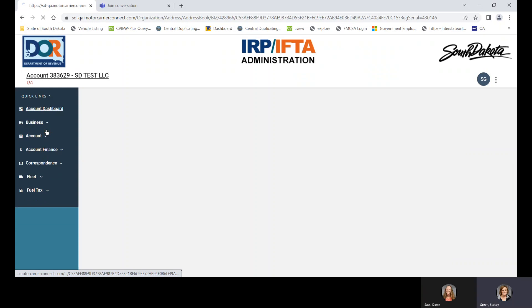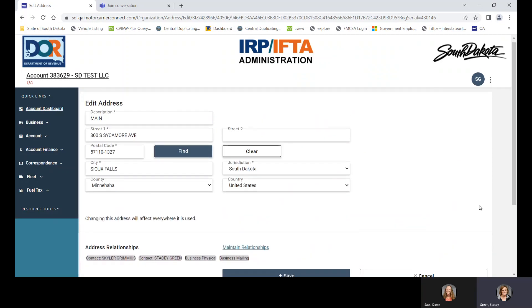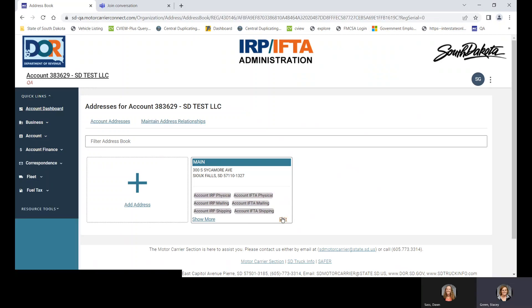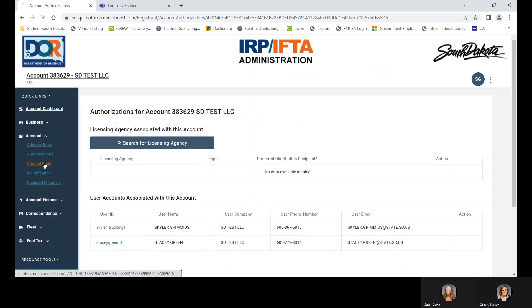The business address book — you can edit this, so if your business happens to relocate, you'll be able to update your address. The account address book is the same — you can edit or add an address. Authorizations: this page shows you who has online access. So if you had a secretary that quit, you can check this screen to see if she still has an online account. In the contact book, you can add a contact if you hire a new secretary, or edit and remove one if someone quits.